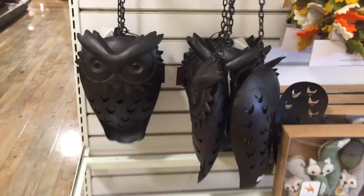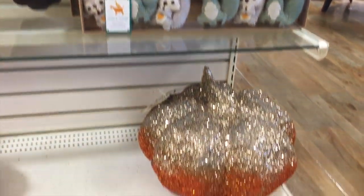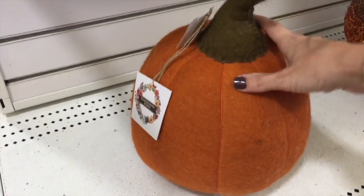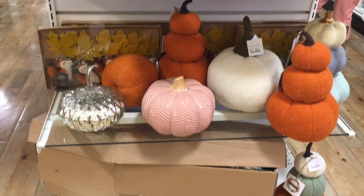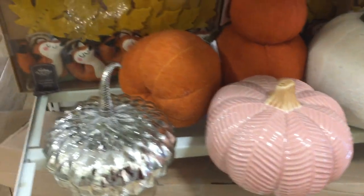And then they have this hanging owl structure. The squirrels are really cute — I know the teal color is really in. And then this huge gorgeous glitter pumpkin is $20. They have a whole bunch of these. So many pumpkins, pumpkins everywhere galore. I love the pink color, loving the muted pastel-y colors.